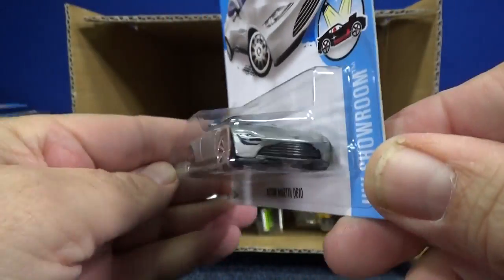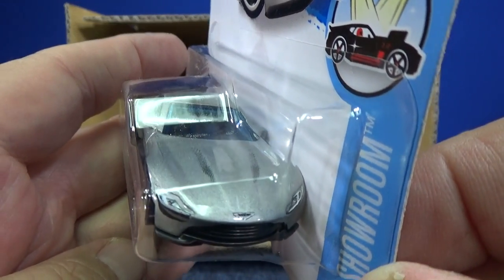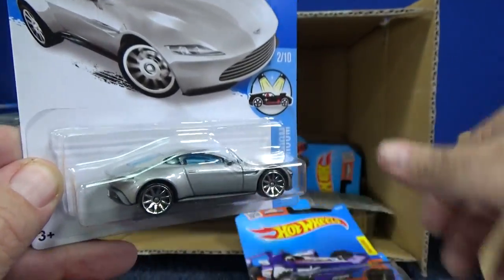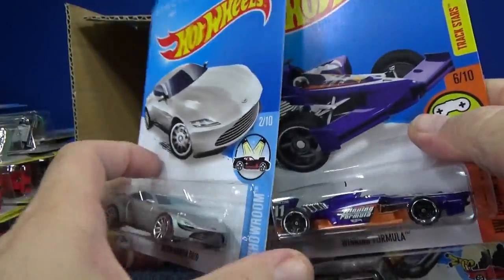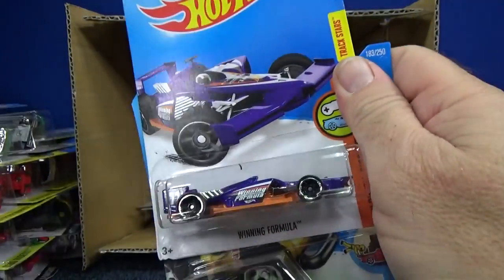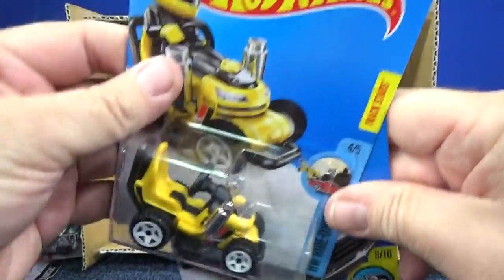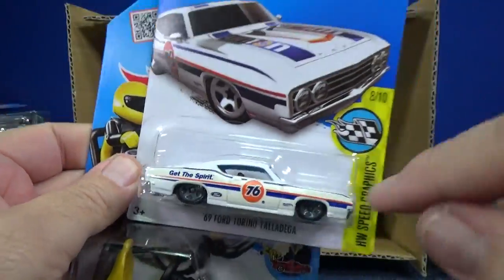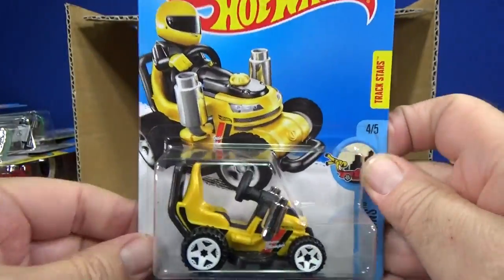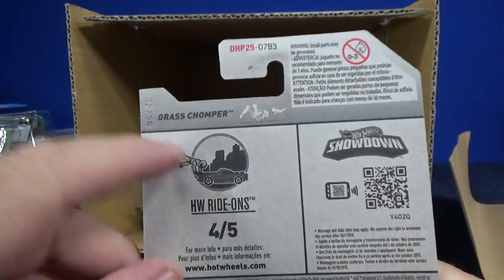The DB10 has a logo in the front as well as headlight tampos — very nice, sleek looking model. These are the worldwide cards; they usually don't say anything on the back. Another Winning Formula, and here's a new model. There's that yellowish discoloration again.